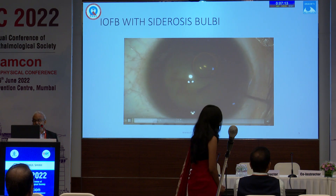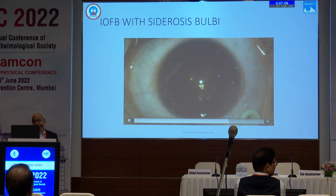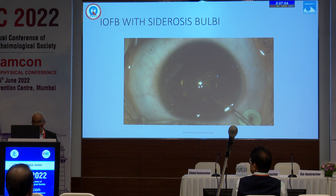We performed cataract surgery and vitrectomy, and the patient recovered to 6/9 vision. This case illustrates that if we do not suspect a foreign body, we will never look for it.